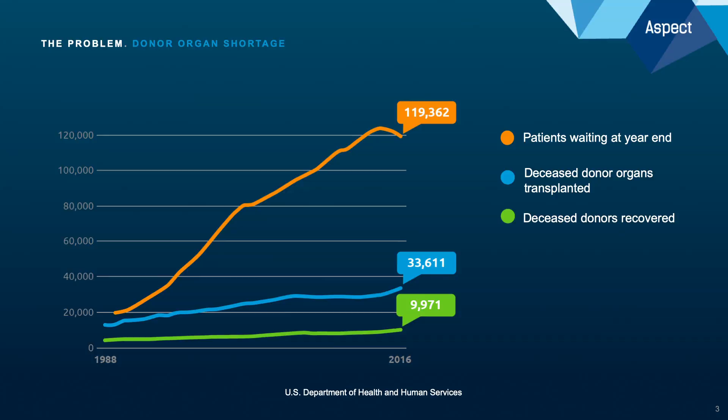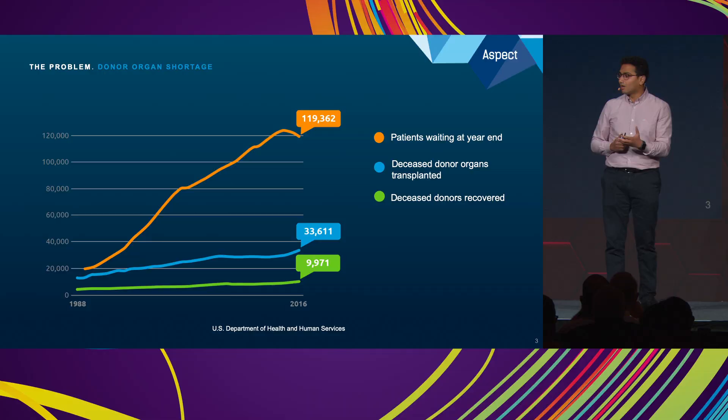Now comes the stark reality and the massive shortage of donor organs that we face. We're faced with an increasing gap between donor organ supply and demand. In the United States alone, about 120,000 people are on the donor organ wait list, and every single day about 20 people die waiting for a donor organ.